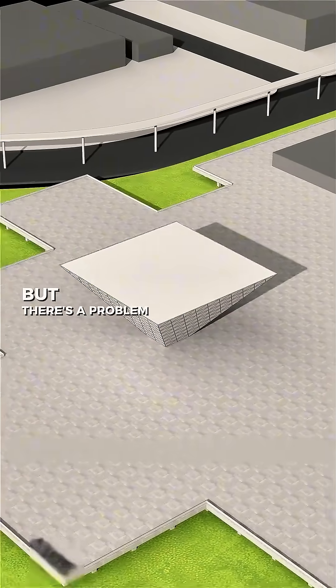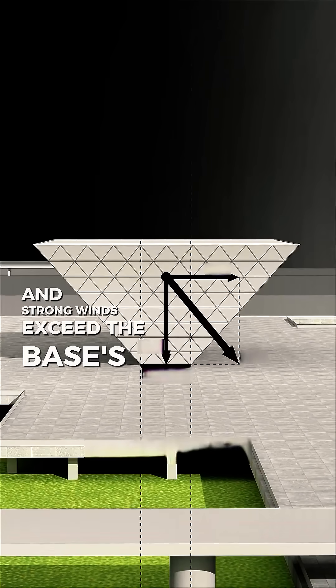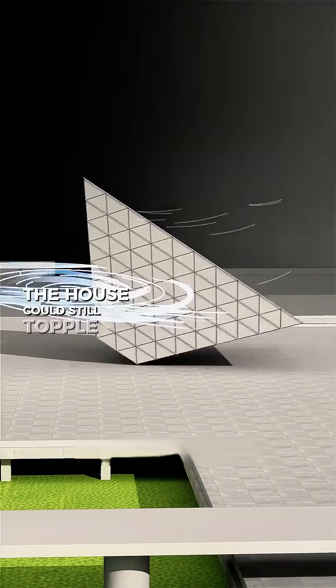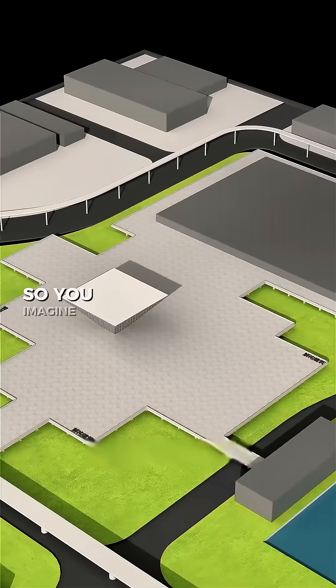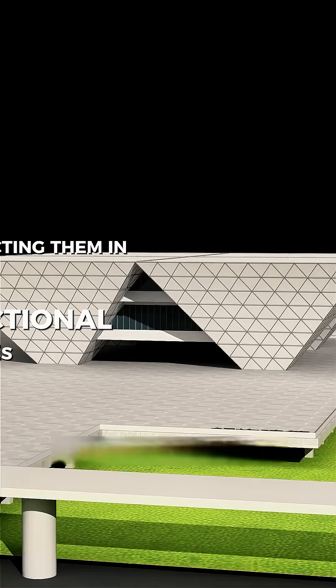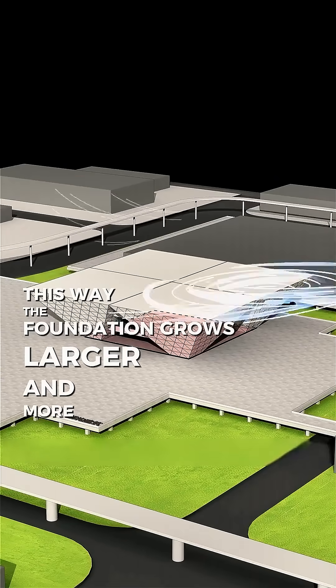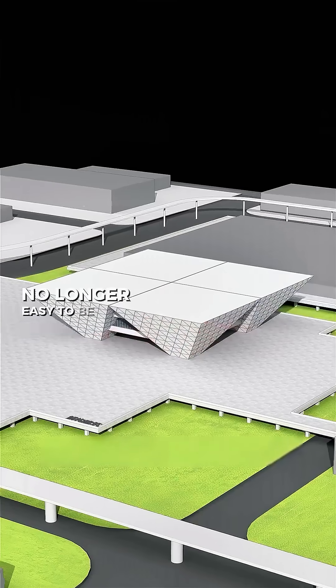But there's a problem. When the force of gravity and strong winds exceed the base's stability, the house could still topple. So, you imagine combining four cone houses together, connecting them in the middle with functional spaces. This way, the foundation grows larger and more stable, no longer easy to be blown down.